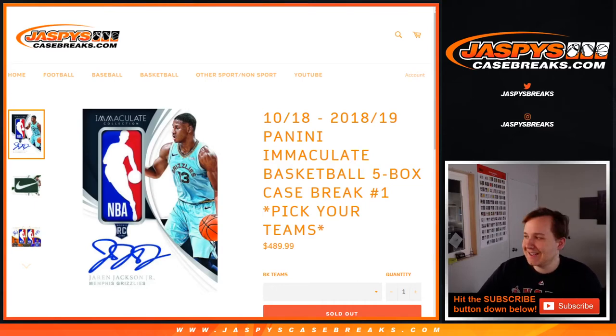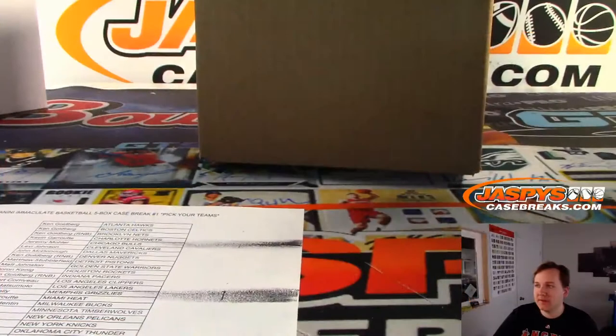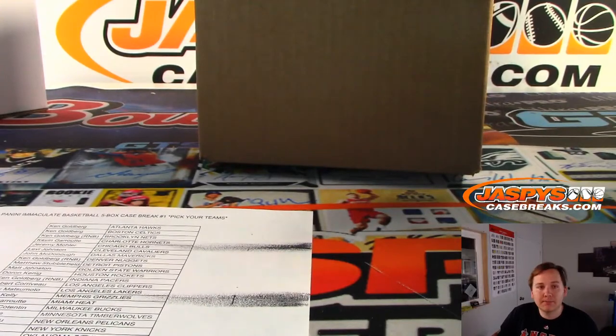What's up everybody, this is 2018-19 Immaculate Basketball five box case break number one, pick your team, sold out on jazbeescasebreaks.com. Thanks everybody for getting in, check out the store at jazbeescasebreaks.com.